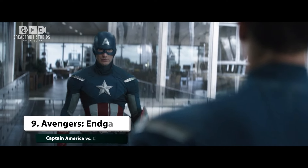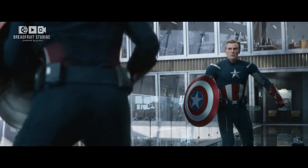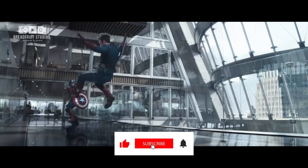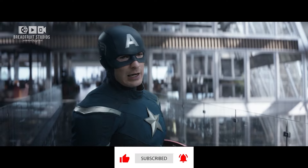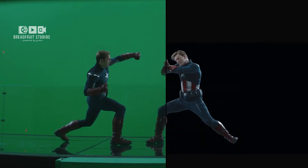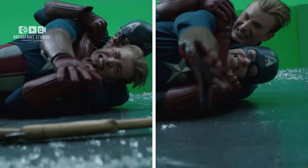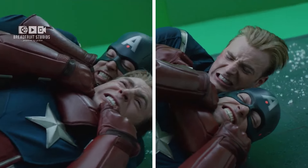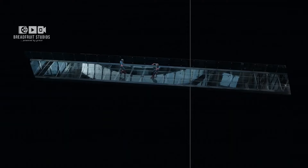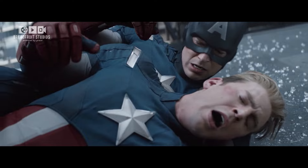Number 9: Avengers Endgame — Captain America vs. Captain America. One of the standout moments in Avengers Endgame is the showdown between Captain America and his past self during the time heist. This sequence required Chris Evans to film both roles separately, with his stunt double Daniel Hargrave stepping in for certain shots. The challenge for the VFX team was to seamlessly blend these performances, creating the illusion of a fierce battle between two versions of Cap. The result is a scene that's both thrilling and a fan favorite.